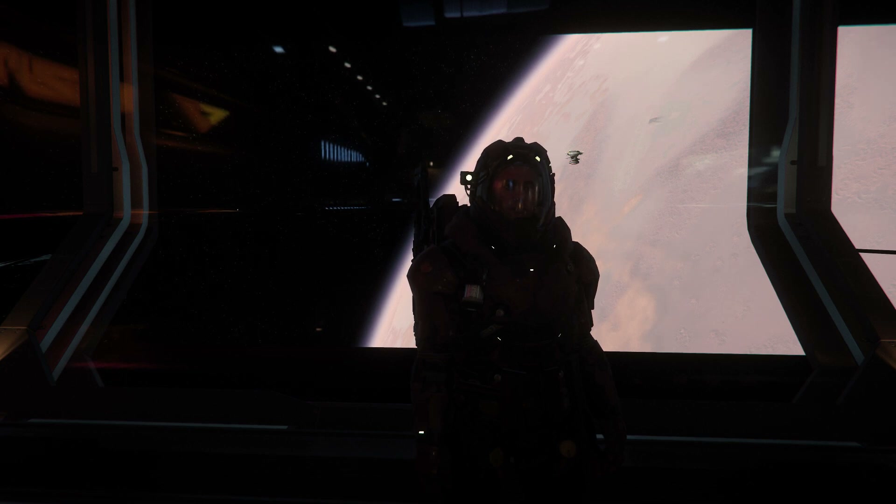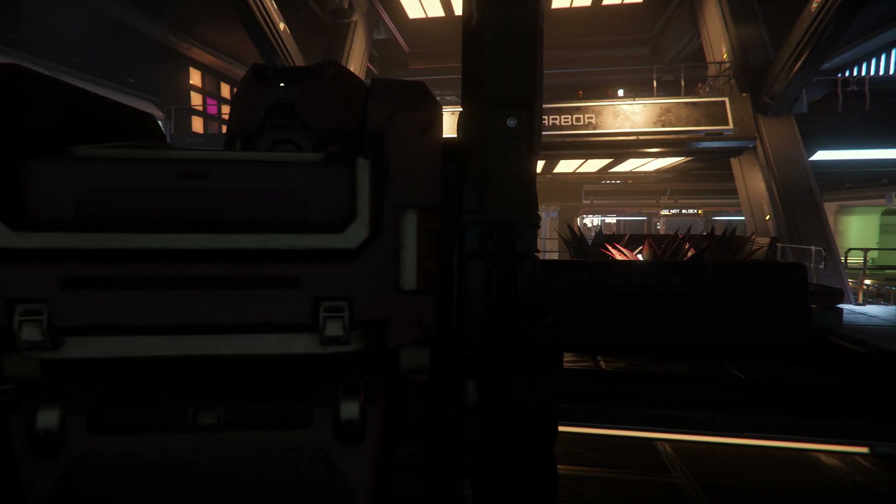Hey guys, welcome back to Robby's Gaming. Today I want to show you another new ship that I've purchased. It's the Aegis Saber. So let's get moving.